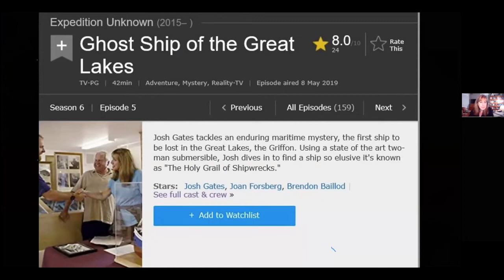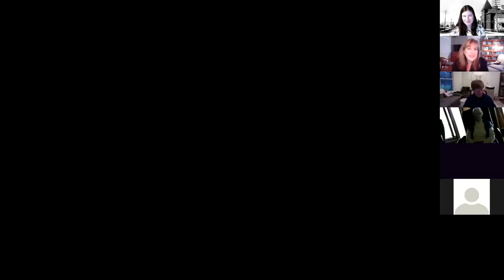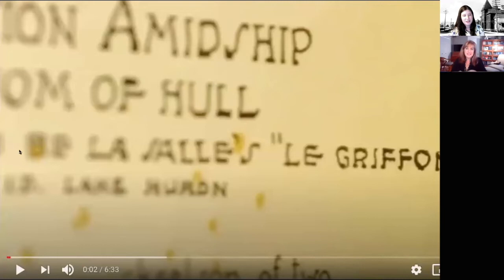About six months after filming, the episode aired in the spring of 2019. At this point I'm going to stop sharing and let Beth play a short clip — about five minutes of that episode — so you can see the on-screen presentation of what we discussed. It's an hour-long episode and this is just a small part of it.